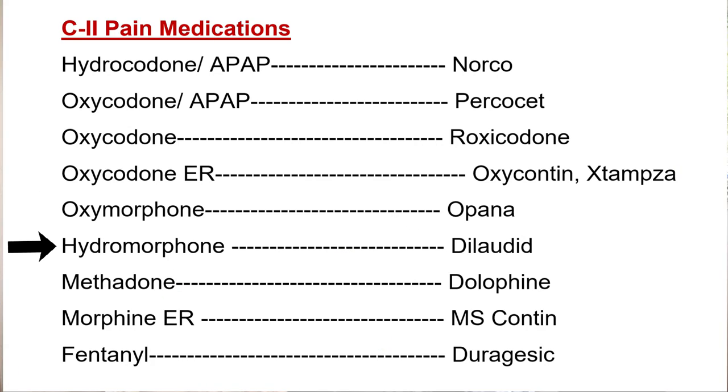OxyContin is available in a tablet form; Xtensa is available in a capsule form, but these are not interchangeable. Then we have oxymorphone — brand name Opana; hydromorphone — brand name Dilaudid; methadone — brand name Dolophine. Morphine is available in immediate-release and extended-release forms; the extended-release brand is MS Contin. Fentanyl is not available in tablet or capsule form — it's available as IV in hospitals, or as a patch in the pharmacy with brand name Duragesic.